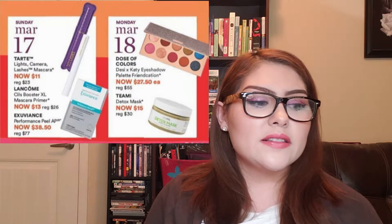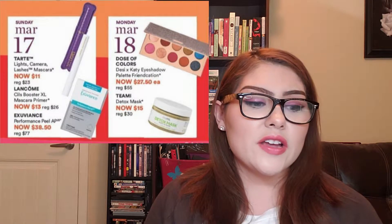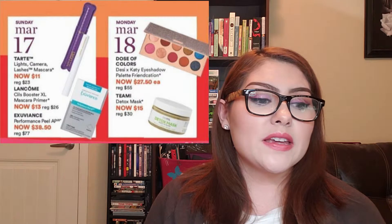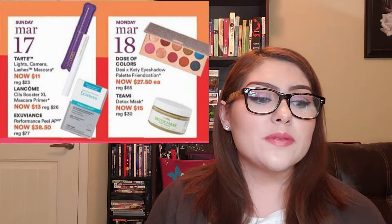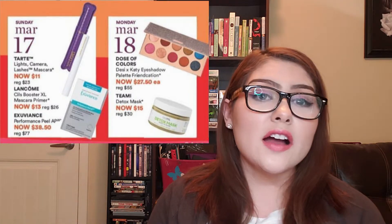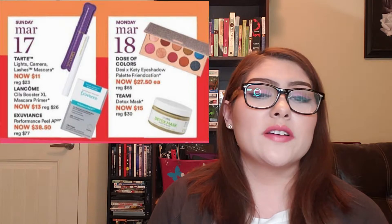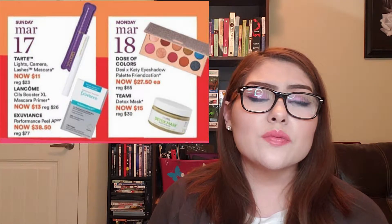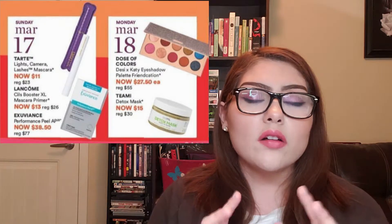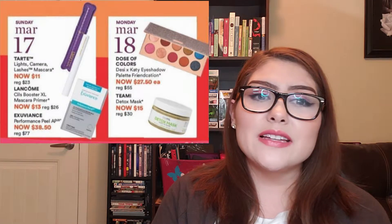Moving to Monday, March 18th: the Dose of Colors Desi and Katie Eyeshadow Palette, called the Francation Palette, will be 50% off at $27.50. This is an amazing palette, and if you haven't gotten it yet, I highly recommend it. I believe it will sell out quickly — the quality is there, the colors are beautiful. You have pops of color and neutrals; it's truly an all-in-one palette. I got it a few months back and I'm absolutely in love with it.